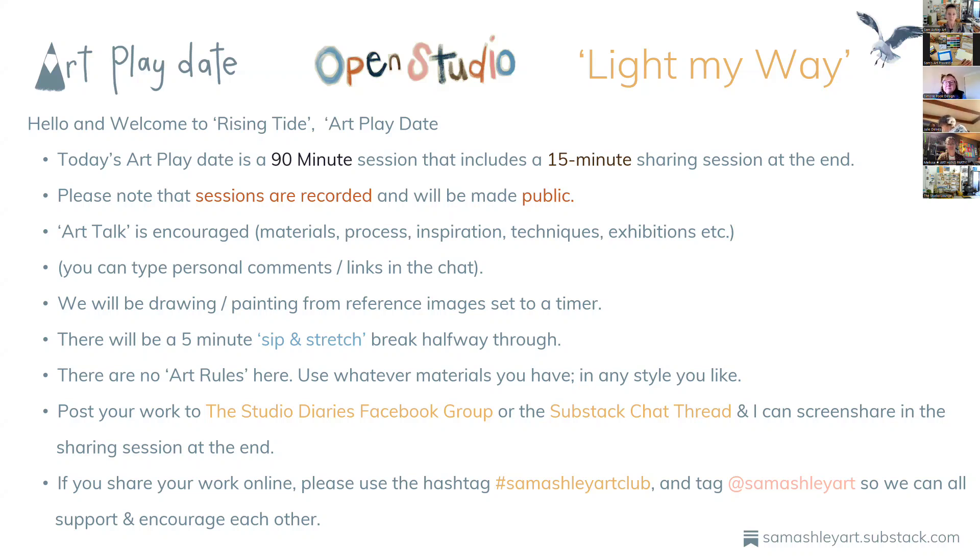There are no art rules — you can use whatever materials you've got. We've recently started posting our work to the Facebook group for the Studio Diaries. We also have the Substack chat thread, which is new. We just started it this week and it's quite an exciting place — you can post photos, videos, and comment to each other. If you're a subscriber to the Studio Diaries on Substack, you can post your work there. At the end during our sharing session, you could just hold your work up to the camera, or post to the Facebook group or Substack chat thread.